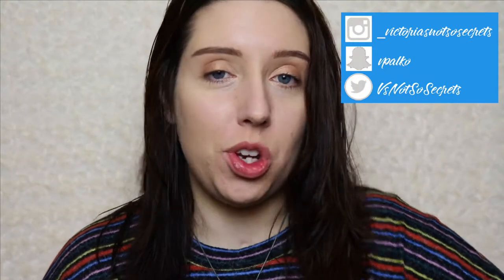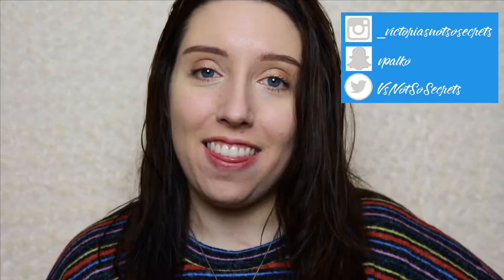Hi guys! Welcome back to my channel. If you are new here, my name is Victoria and I post on Wednesdays and Sundays. Thanks for joining us.